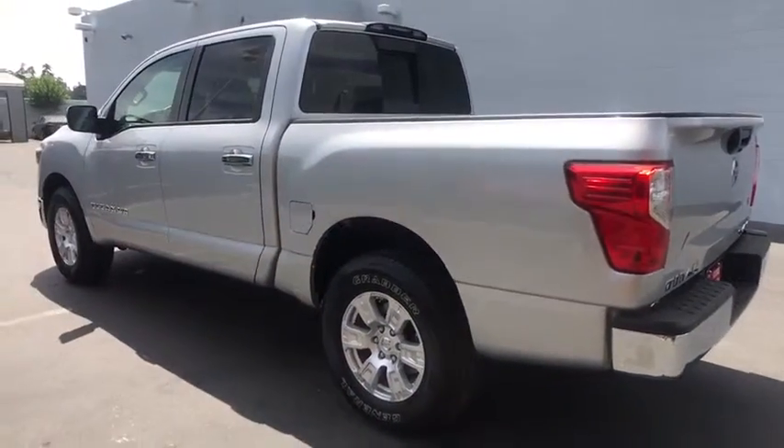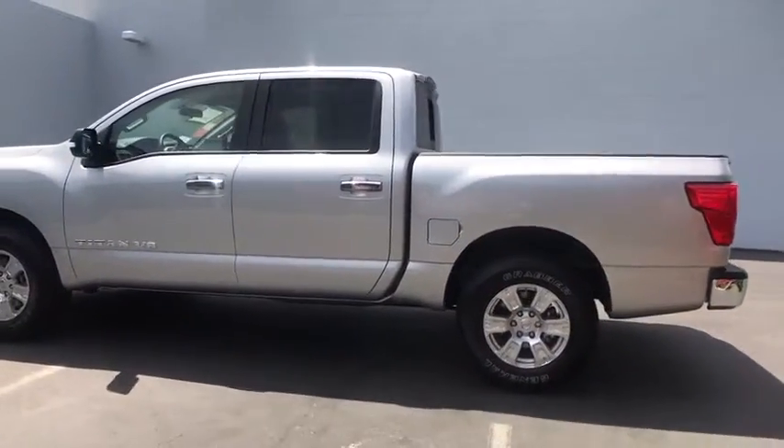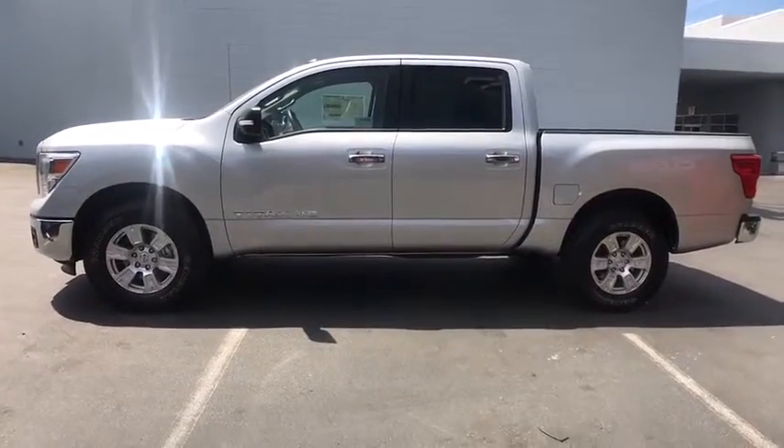Side head airbag, power door locks, CD player, child safety locks. A vehicle like this doesn't come along every day. Come in and get it before someone else does.